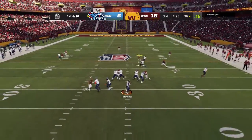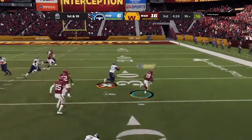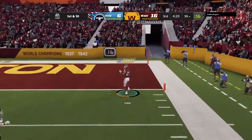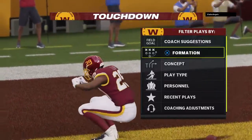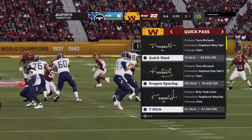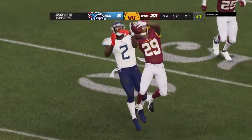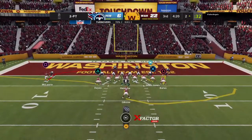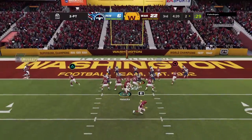Back to throw is Tannehill. That's into a crowd and intercepted — picked by Kendall Fuller. Oh yeah, and he will bring this one back. It is a pick-six for Washington, touchdown. That's a ball he would like to have back, and it lands right in the lap of the defender. He doesn't have very far to go before he gets to the end zone, and he got there in a hurry. The defense more than did its job. Now the offense is summoned onto the field as they'll go for two.